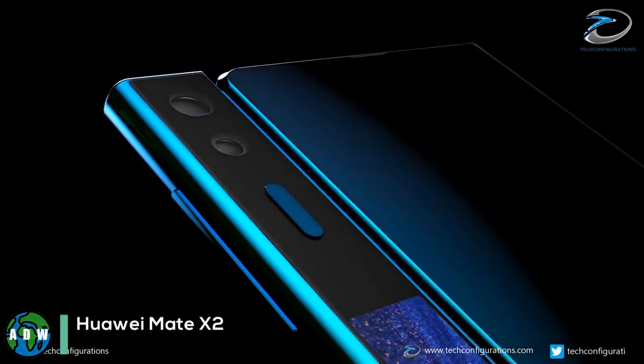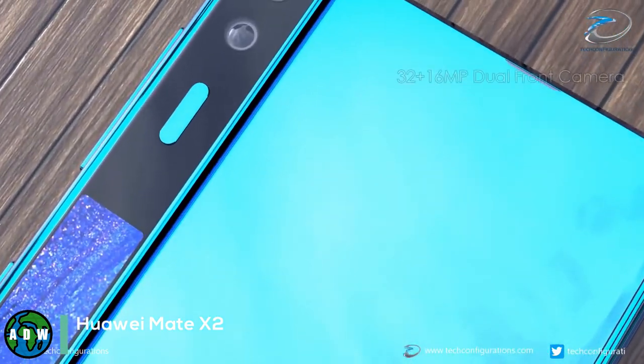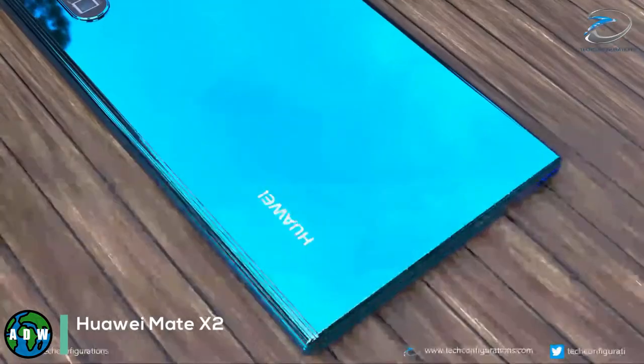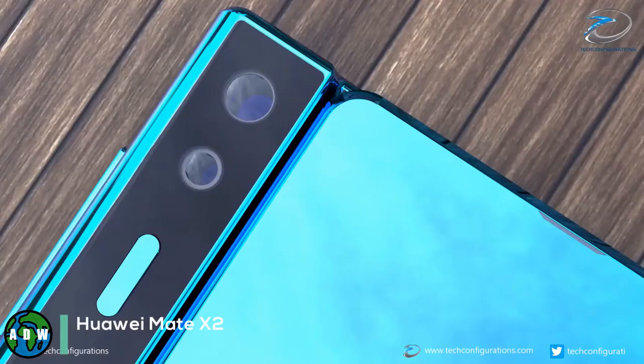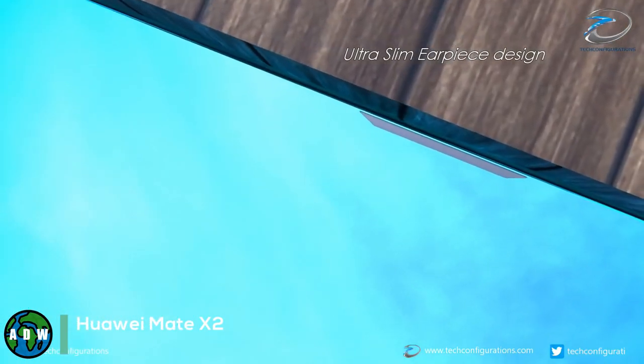Huawei Mate X2. Huawei's next-gen foldable phone reportedly has the codename Teton and will shift from the design of the original Mate X — which had the display on the exterior — to one with the display on the interior.